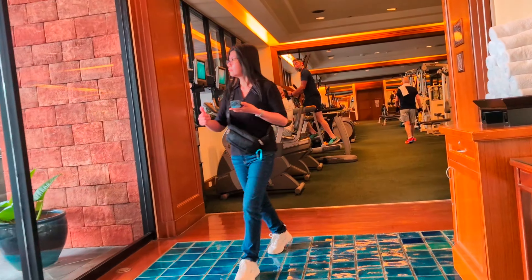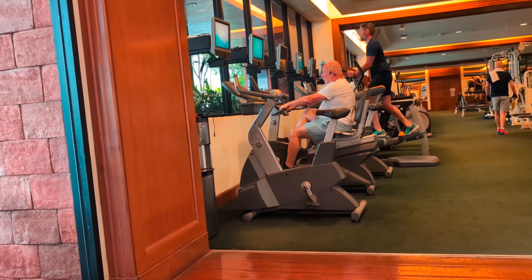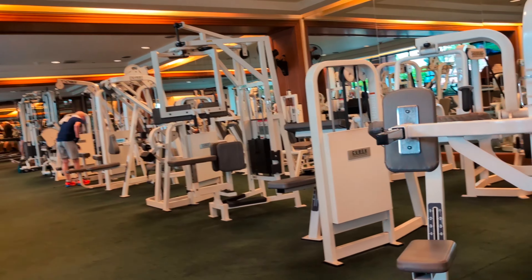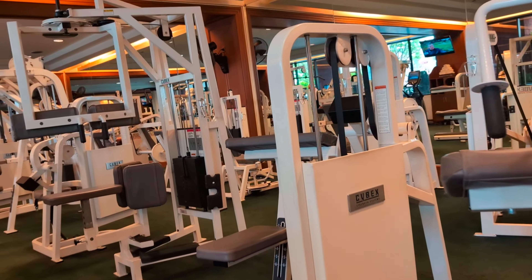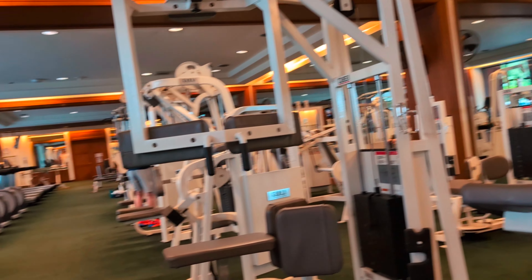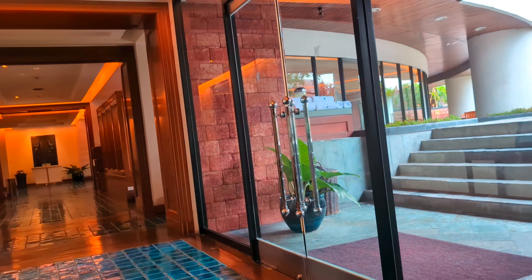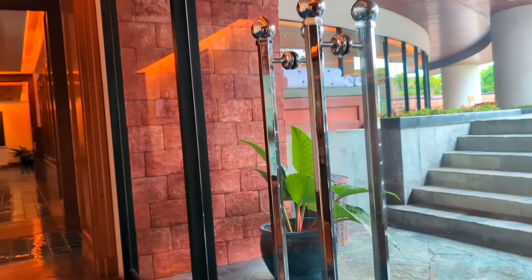That's the gym? Oh, is this the pool? I think so — that's the garden and the pool. Oh, it looks like we have a huge gym here. So look at the gym — this is really huge. Let's go to the pool and garden.